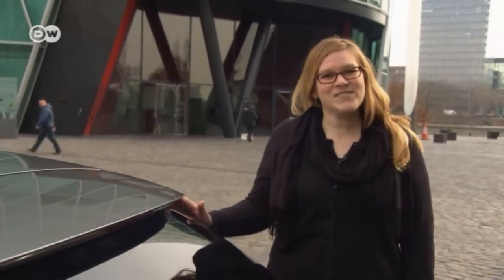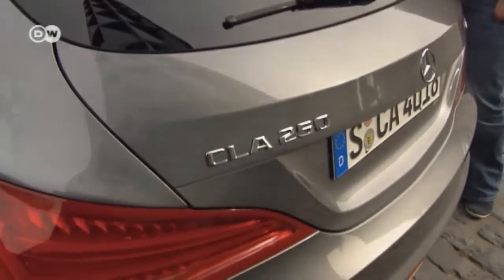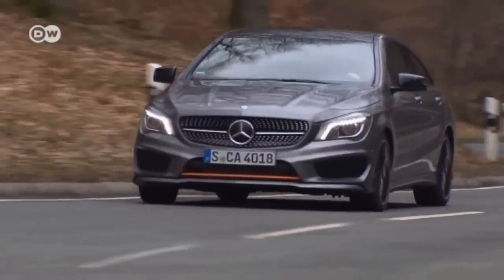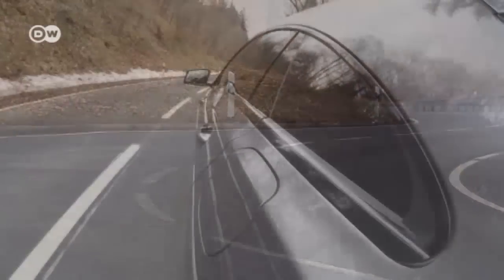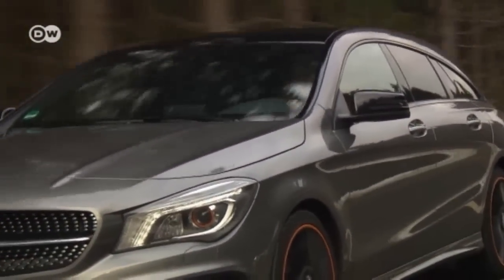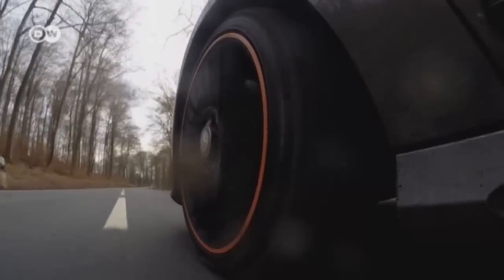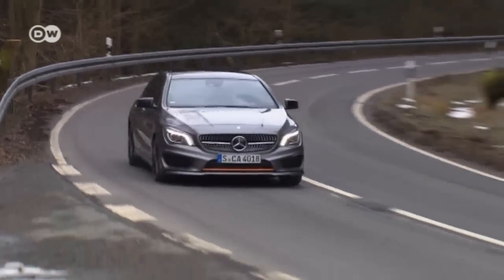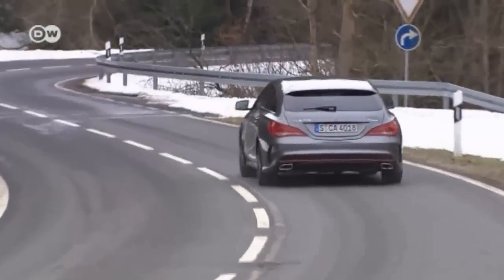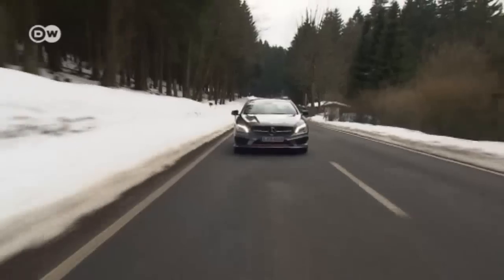Mercedes describes the CLA Shooting Brake as a lifestyle station wagon, and we're going to find out what that means. As far as design goes, Mercedes laid an important foundation in 2012 with the new A-Class — that was a shift from a conservative image to a younger target group. The plan worked, and with the CLA Shooting Brake, Mercedes has brought the lifestyle station wagon idea from the bigger CLS Shooting Brake to the compact class.